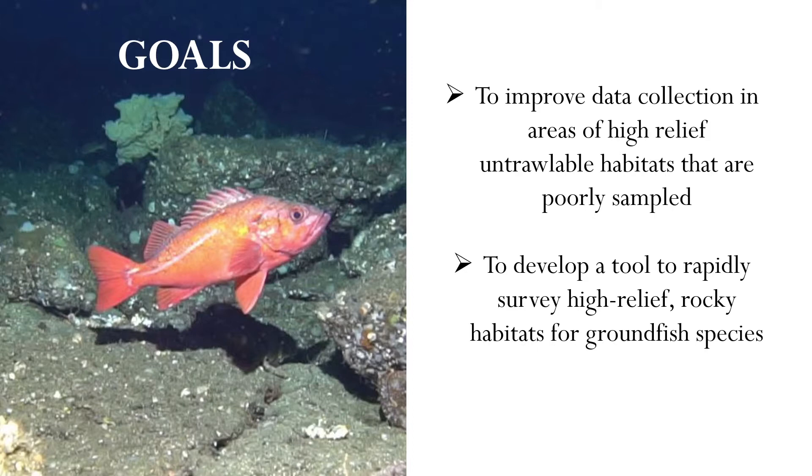And that brings us to our goals. First, we want to improve data collection in areas that are inadequately sampled in the West Coast Groundfish Bottom Trawl Survey. Secondly, we want to develop a tool to rapidly survey coast-wide areas of high-relief, rocky habitats for groundfish species.